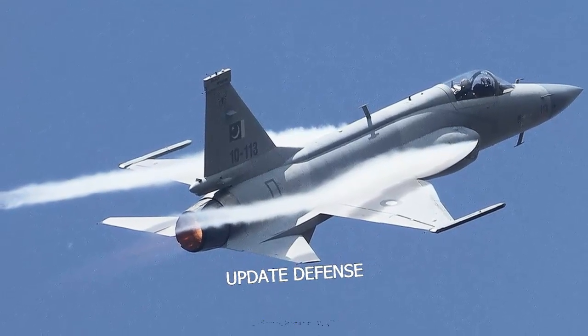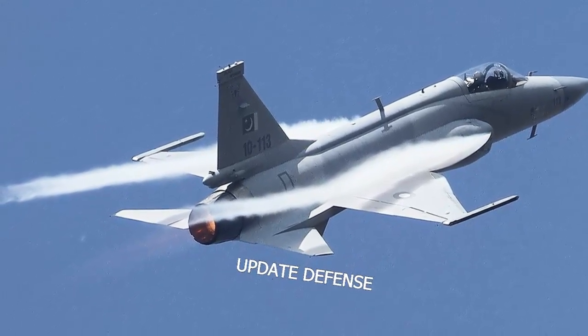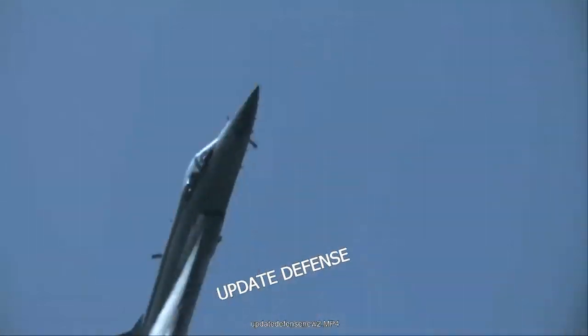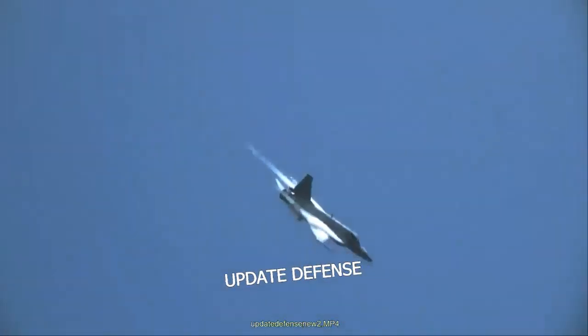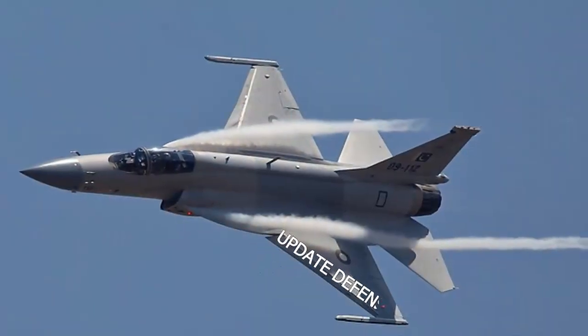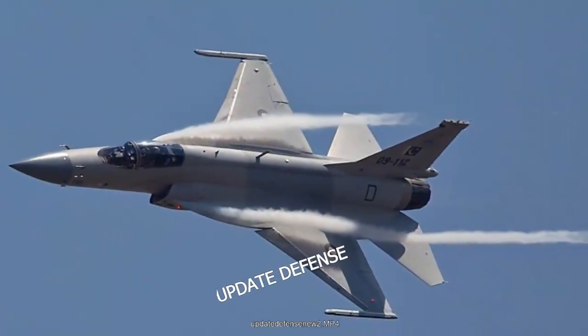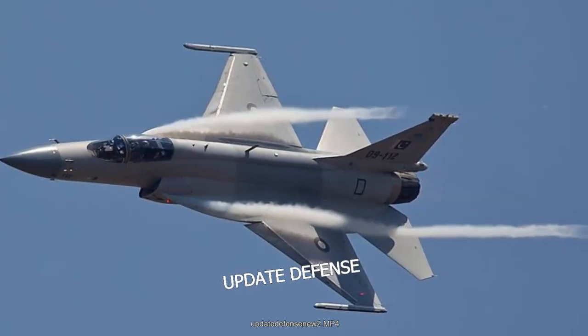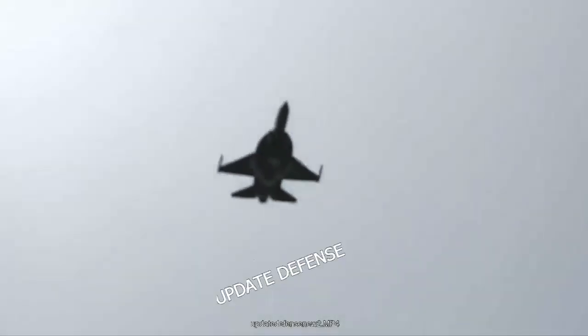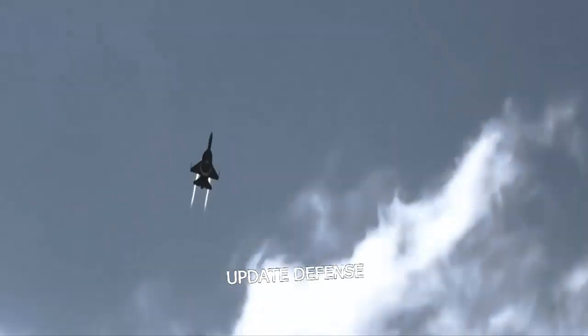The latest version of the JF-17 Thunder fighter jet is reported to have Chinese advanced J-20 fighter jet technology and made its maiden flight in December. According to the Global Times, a massive electronic system upgrade would drastically increase combat efficiency. With the serial number 3000, the prototype JF-17 Block III flew for the first time in mid-December in Chengdu, Sichuan Province, southwest China, reports Aerospace Knowledge Magazine on the Sina Weibo account.